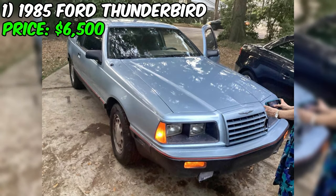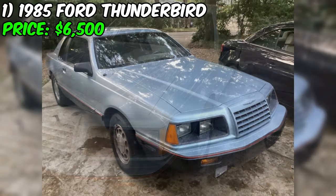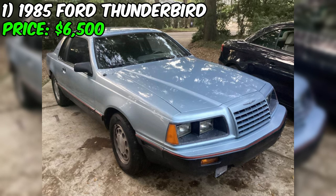But it's not just the low mileage that makes this car special. Take a look at the exterior — a stunning shade of blue that's sure to turn heads wherever you go. And when you slip inside, you'll be greeted by a sleek gray interior that's as comfortable as it is stylish.